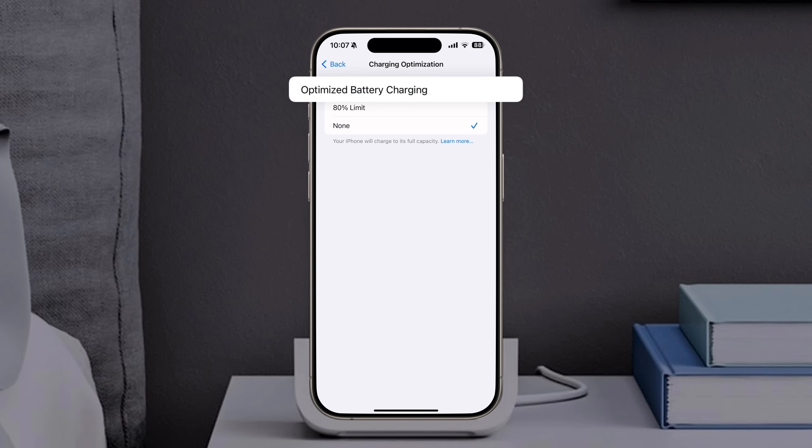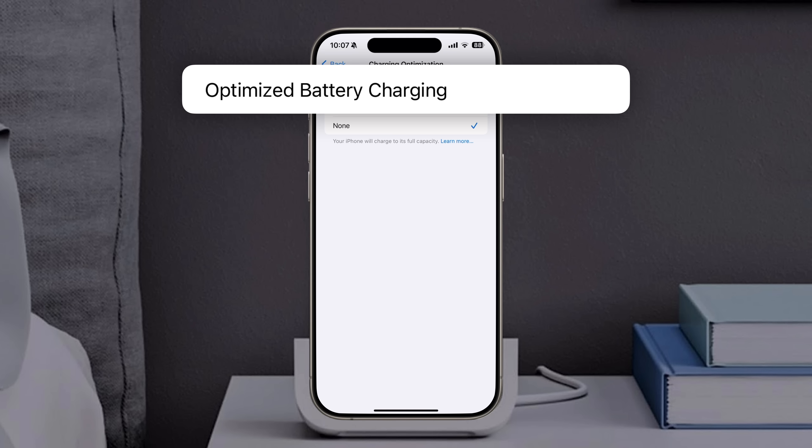It's called Optimized Battery Charging, which pauses your phone's charge level at 80% until you're likely to begin using it. That means iPhone will try to learn your daily charge routine and finish charging the battery past 80% right before you're scheduled to take it off the charger.